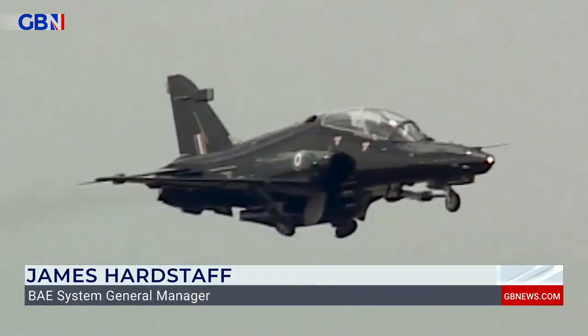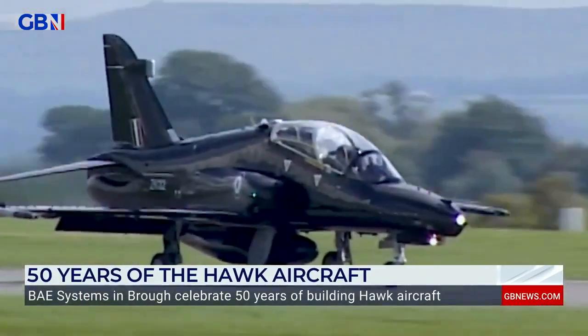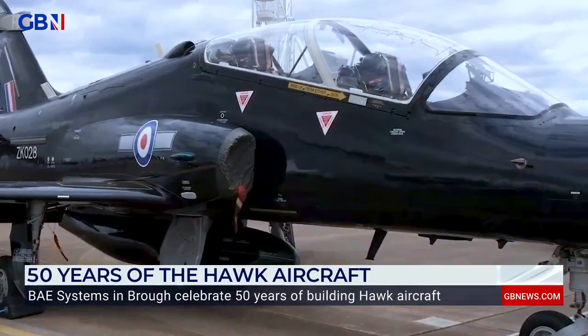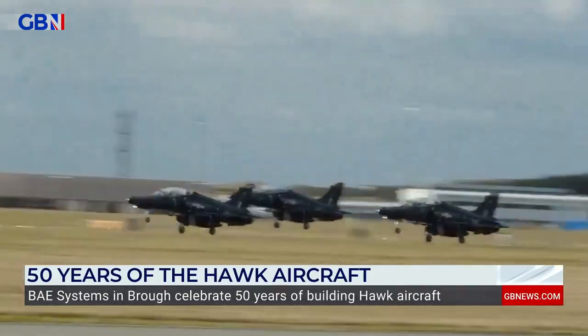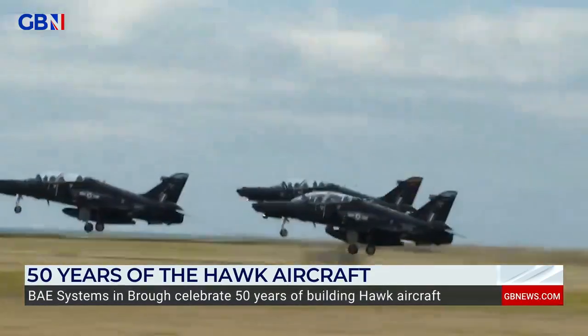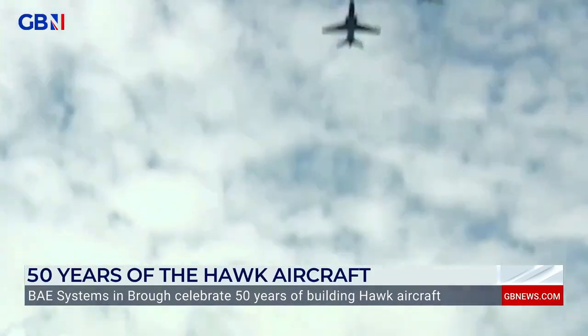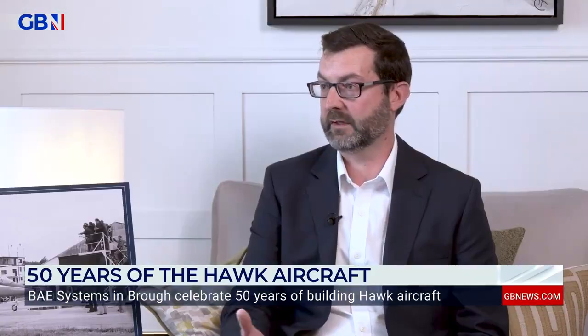Most air forces around the world strive to be as good as our own RAF. So really, the fact that the UK has always chosen Hawk has been massive for us in those export campaigns. The basic platform is a really good aircraft to fly — it's very forgiving and great for teaching young pilots how to operate. But then it's really how we've kept that current with the mission systems upgrades and the type of software we're putting into it. It really does equip them for those frontline fighters such as Typhoon and F-35.